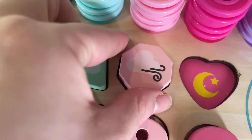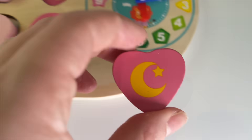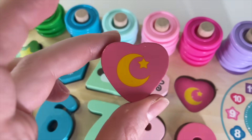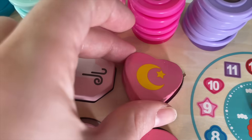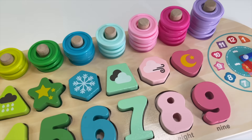And the last one — where is it? Right here. It's a pink heart. Let's put it in. Thank you for helping me today! See you next video, bye bye!